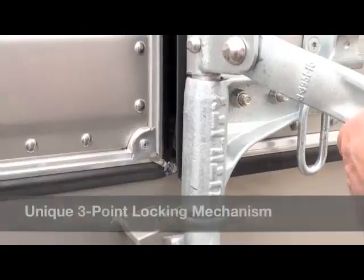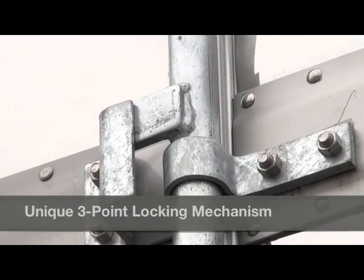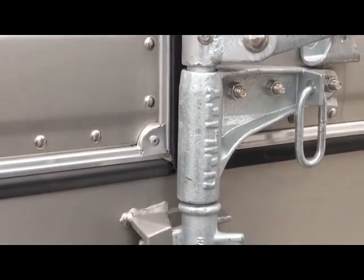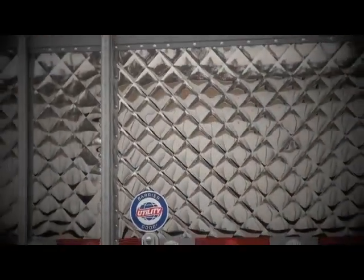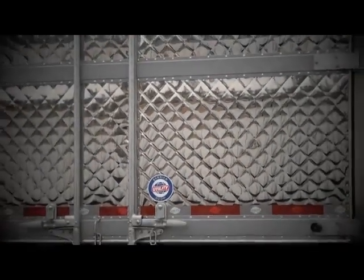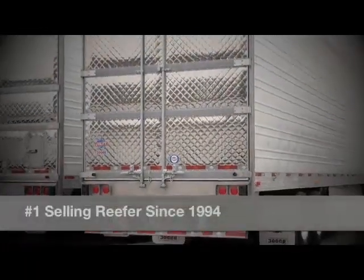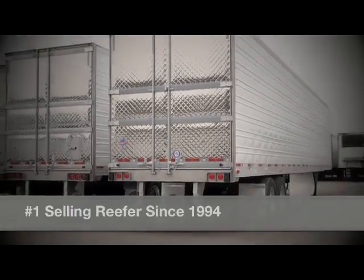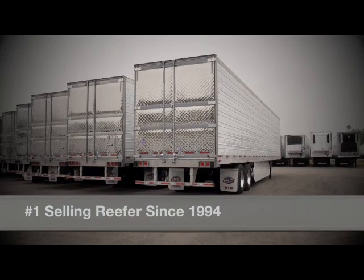The 3000R's patented barrier doors feature our standard three-point locking mechanism which keeps the centers of both doors tightly compressed in order to eliminate air loss. The extruded aluminum hat sections provide an exterior mounting point for all door hardware, helping prevent moisture entry. And finally, the full perimeter gaskets complete the seal that ensure the 3000R's legendary performance.